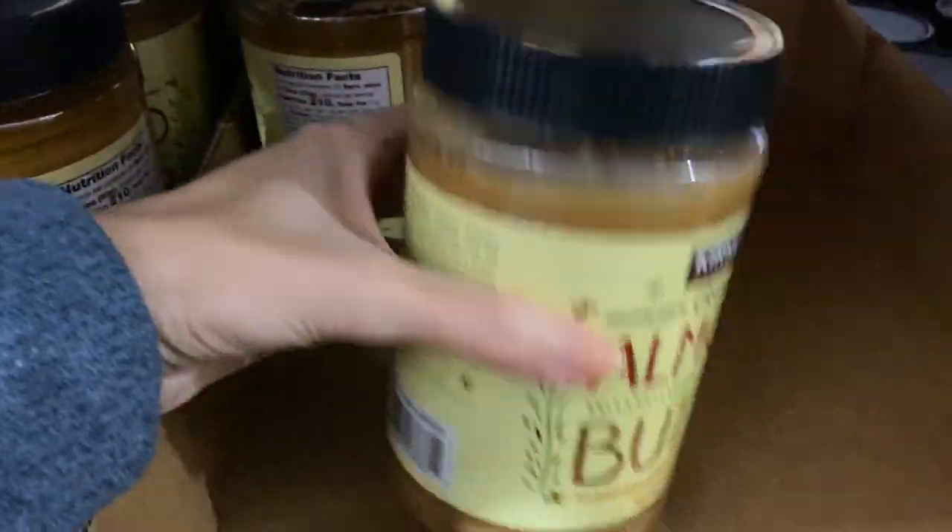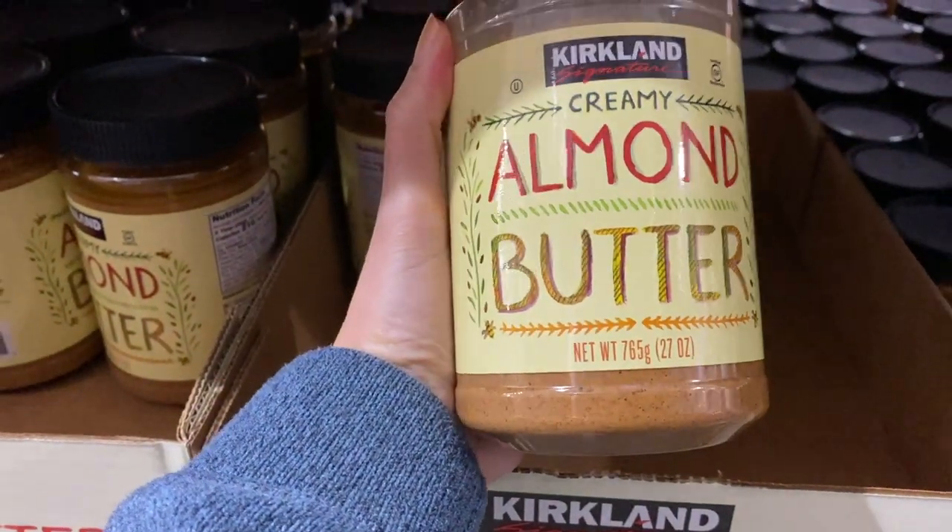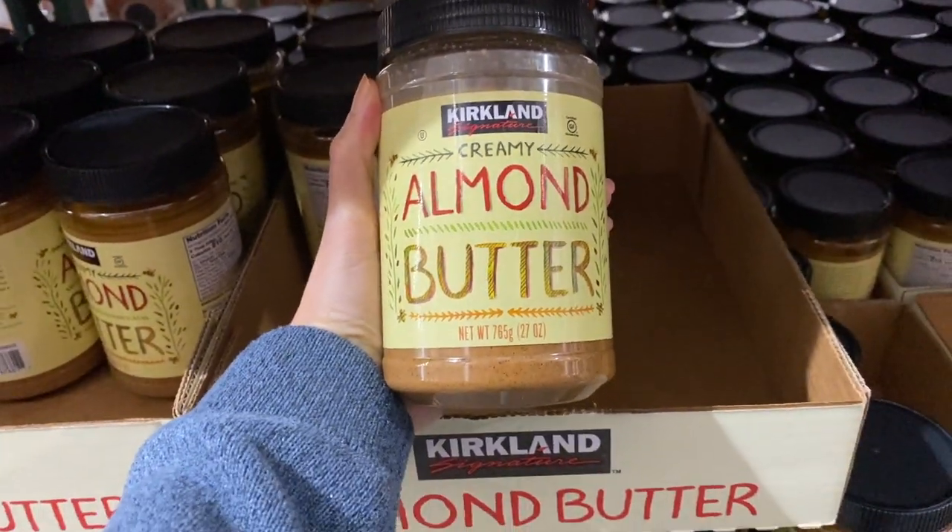So guys, this is almond butter — it's $5.99, it's a great deal and it's delicious. Make sure you get this one too when you come to Costco.